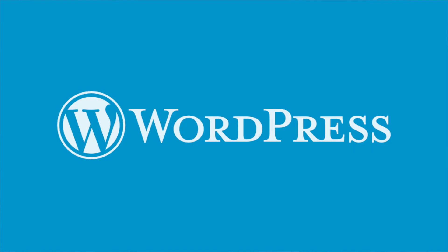Hey, in this video I'm going to show you my exact step-by-step process for WordPress SEO.